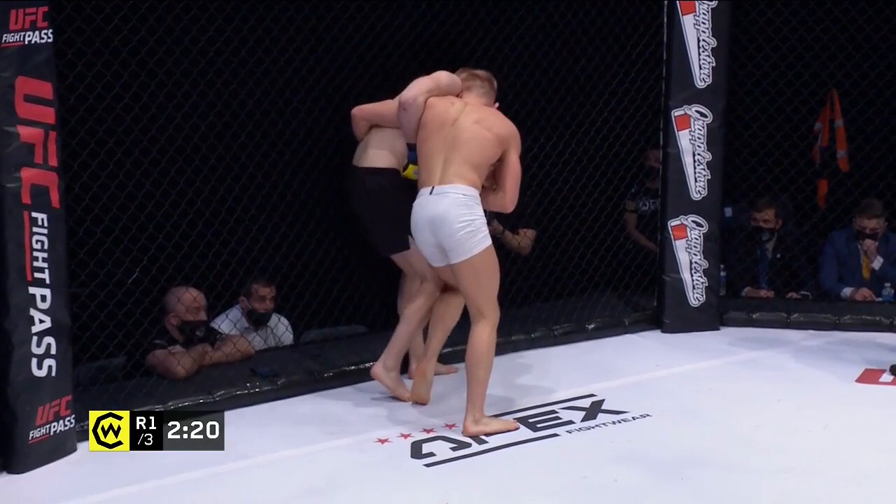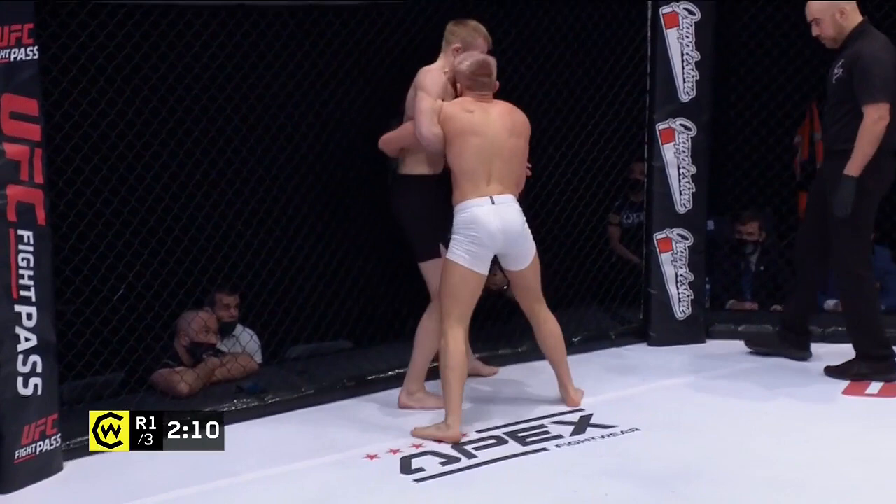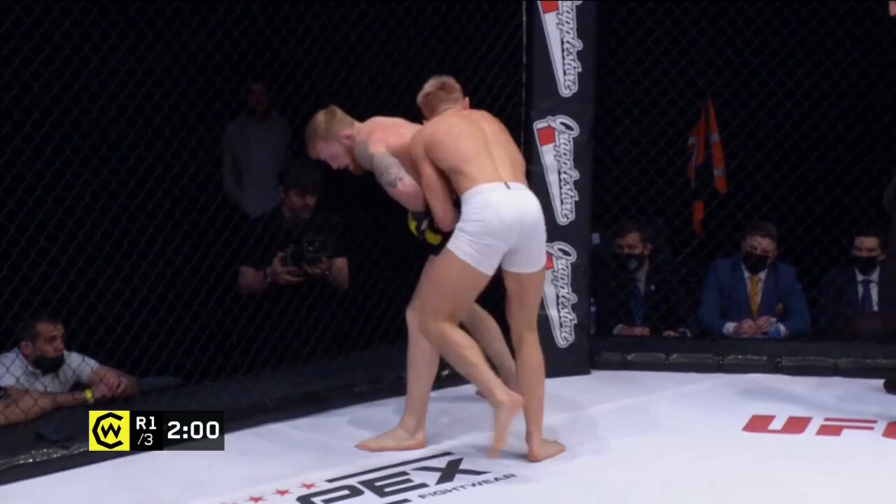Matt Elliott did a good job for a second there of getting those hands connected around the body. Usually once those hands are connected, it gives you superior control and the ability to dominate the position and get the takedown. But Scott Pedersen doing a really great job of using that wizard — that right arm — to keep himself up on his feet and facing his opponent.